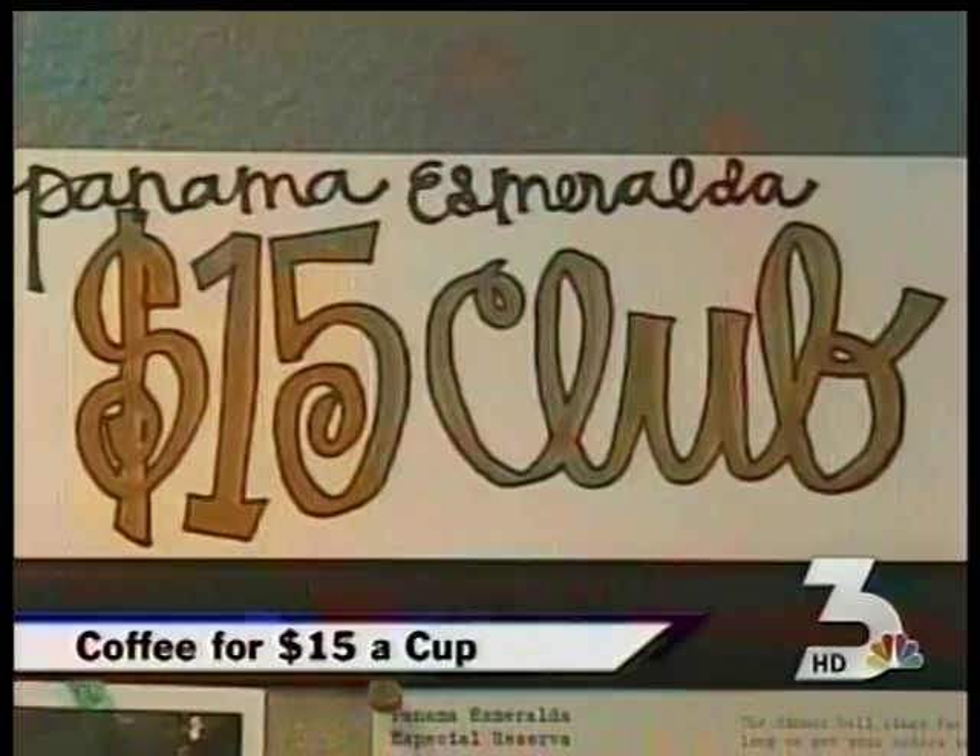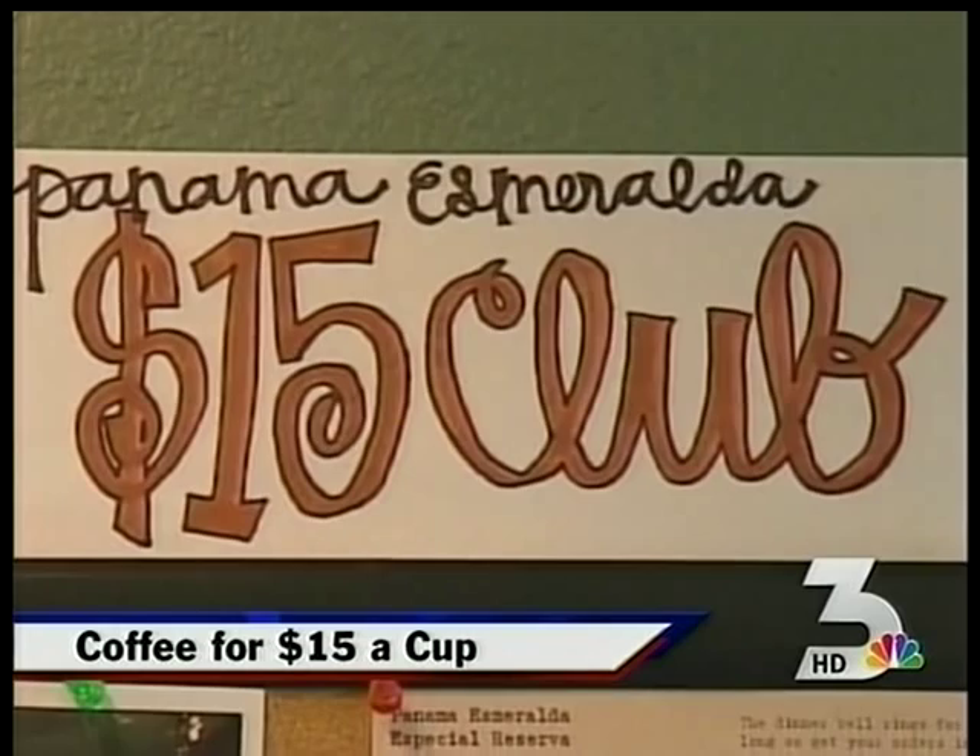It's being called the best coffee in the world, and at $15 a cup, it better be. You heard that right — $15 for just one cup. We'll find out what makes the brew so expensive.